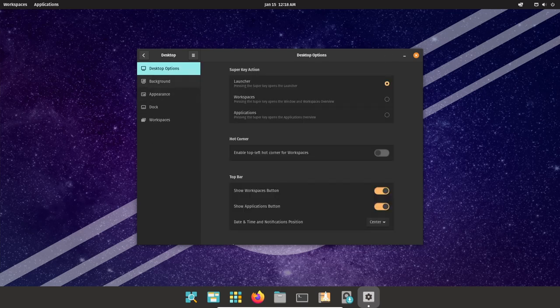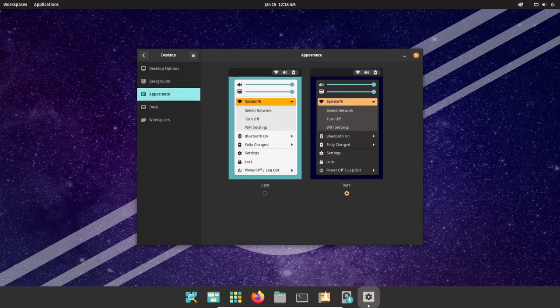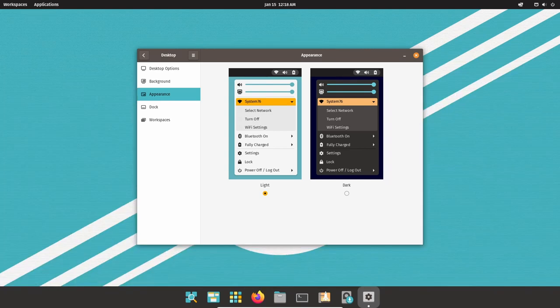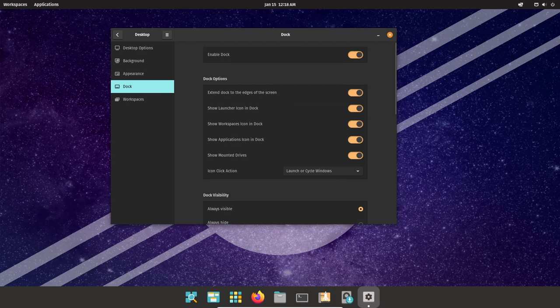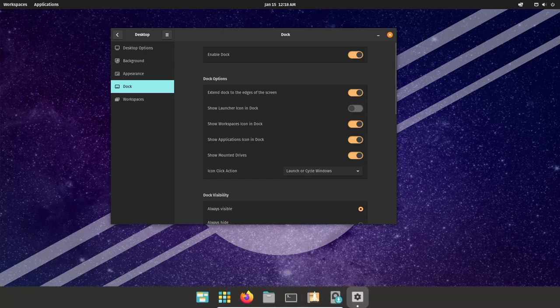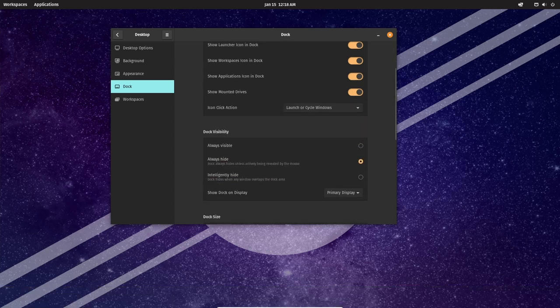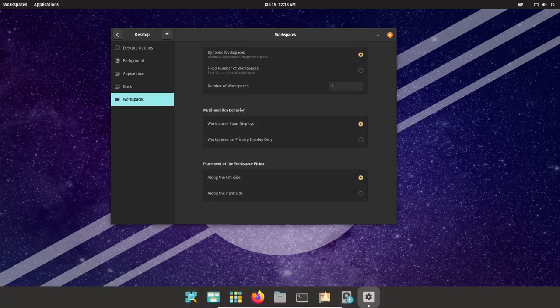Another feature that makes Pop!_OS great for gaming is its support for hardware acceleration. The operating system includes support for Nvidia and AMD graphics drivers, allowing users to take full advantage of their hardware's performance. Additionally, it supports hardware-accelerated video playback, which can improve the performance of games and other video-intensive applications. Pop!_OS also provides a great gaming experience through its stable, reliable, lightweight, and fast environment.